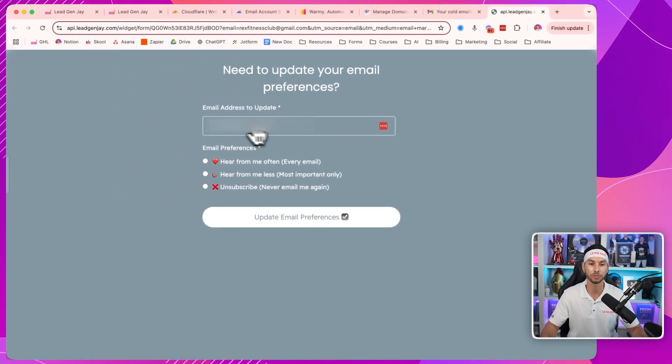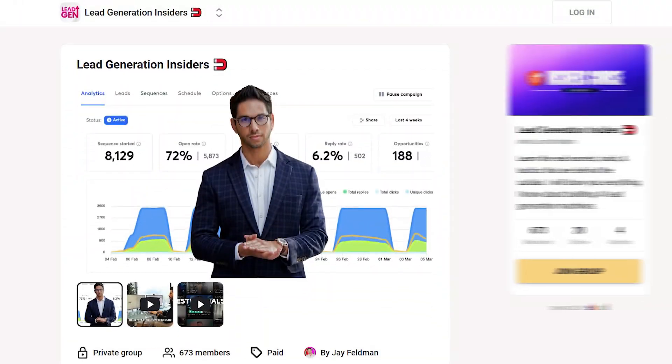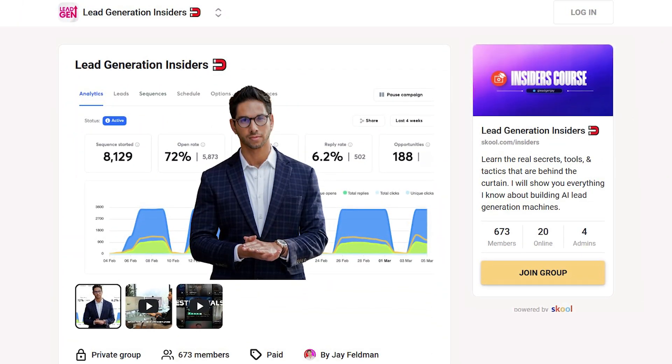It takes you to a form pre-filled with their email address, and then they get the option: hear from me often, hear from me less often, most important only, or unsubscribe. That form is then linked to an automation that will set their email preferences. If you're interested in seeing how I built the forms and automations, all of that is available to you inside of my Insiders program and you can copy those things directly into your CRM.